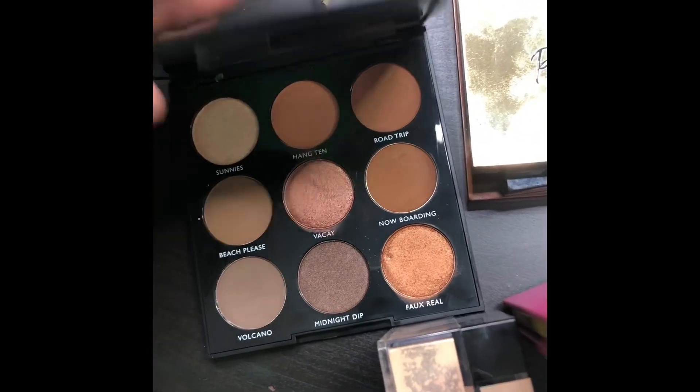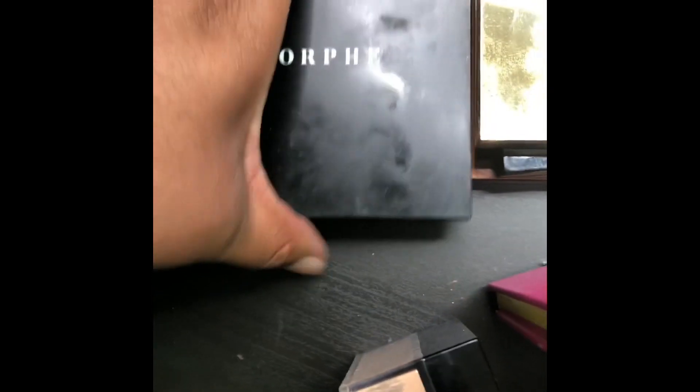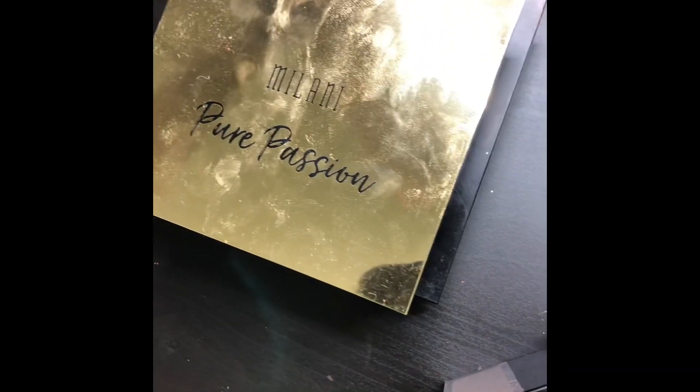I have some little palettes as well — ColourPop Brown Sugar, the Shayla palette, Proceed with Caution, Milani's Pure Passion, which is really pretty. I got some Morphe — I haven't used that yet. There are a lot of palettes I need to use. This is another Morphe palette — I'm doing this one-handed, I'm on my phone. And I'm listening to Pandora — Maze, Frankie Beverly and Maze.